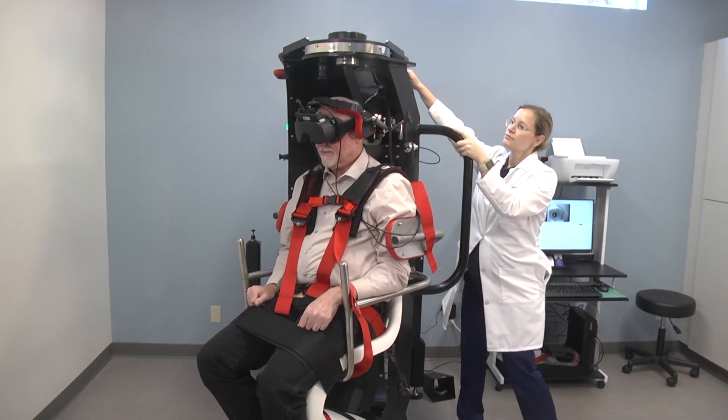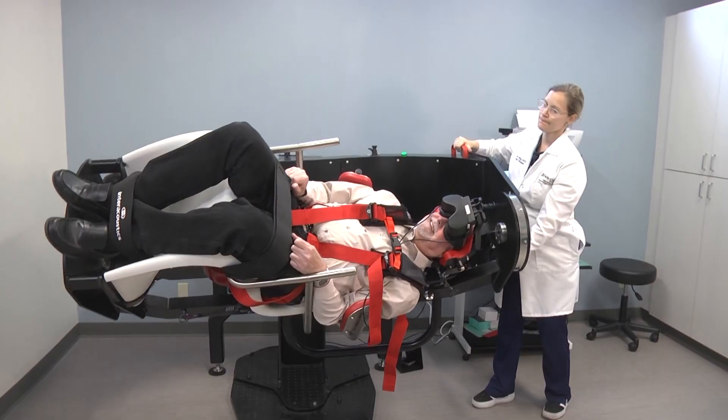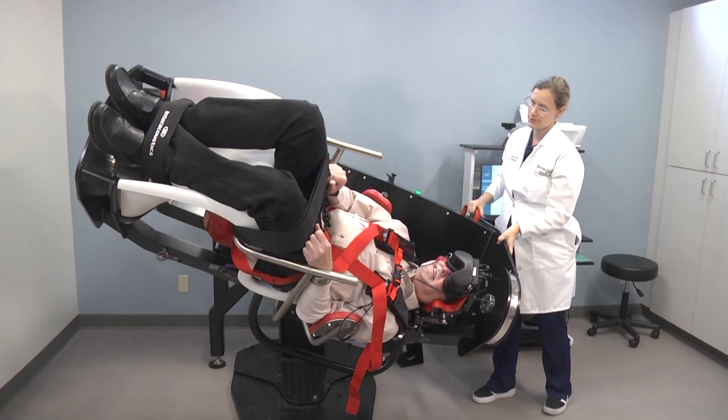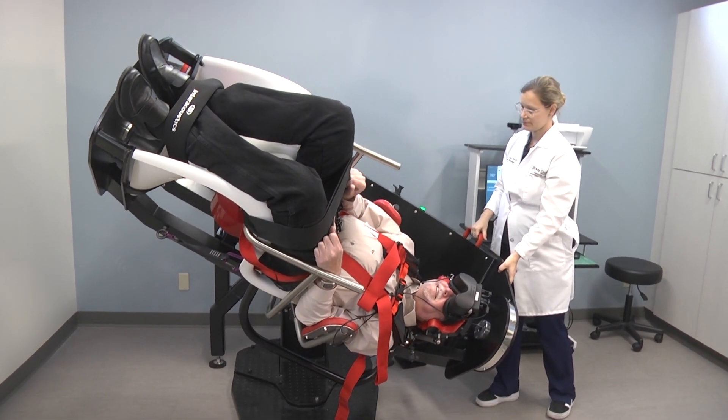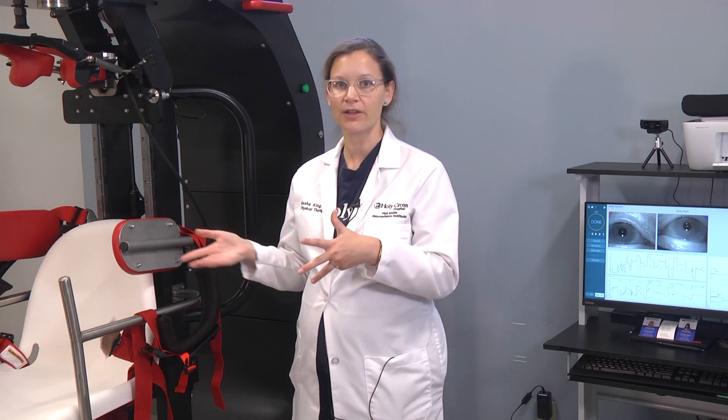This piece of equipment we typically use on patients that cannot tolerate traditional positional testing, which involves hanging the head off the mat. It is really indicated for those people with limited cervical mobility.